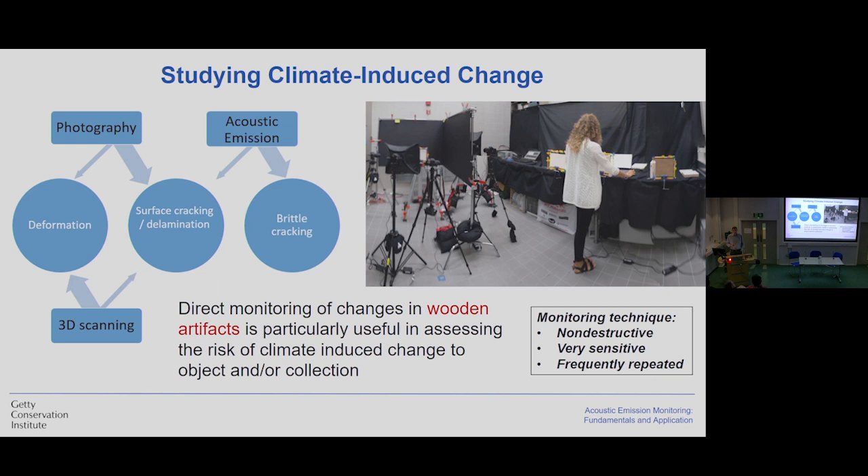Photography and 3D scanning are quite accessible in the museum situation. Photography is well-established in the museum environment, and 3D scanning is becoming more and more accessible. These two techniques are complementary for monitoring deformation, surface cracking, and delamination. We added acoustic emission mostly because it is very difficult to find a method that can inform us about brittle cracking in the volume of the material — and acoustic emission can do that. So, what is acoustic emission? Acoustic emission allows us to detect micro fracturing by measuring elastic waves released during stress relaxation in the material.